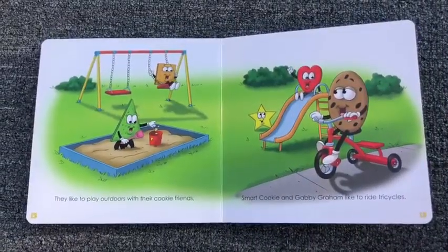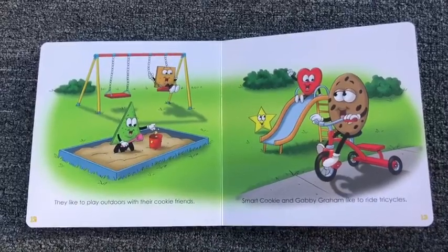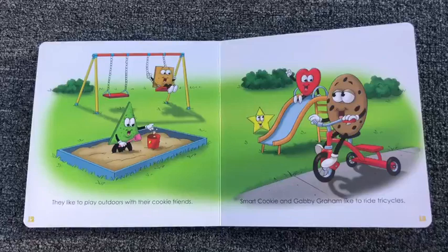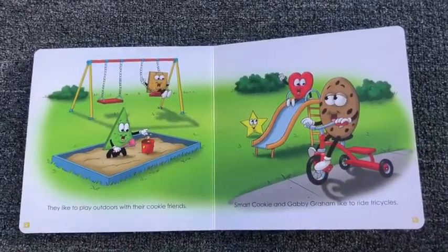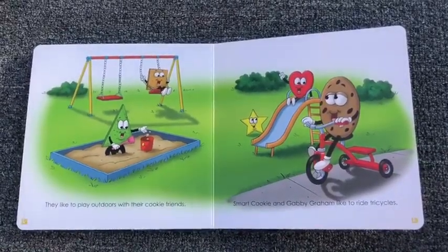They like to play outdoors with their cookie friends. Smart Cookie and Gabby Graham like to ride tricycles. What fun things do you like to do when you go outside? Oh, thank you for sharing.